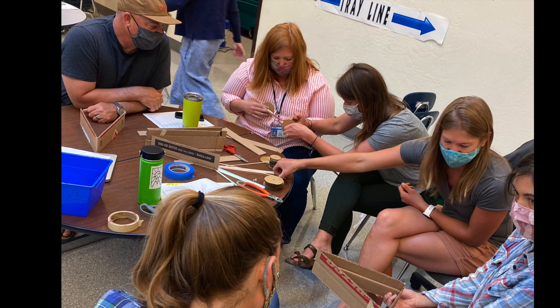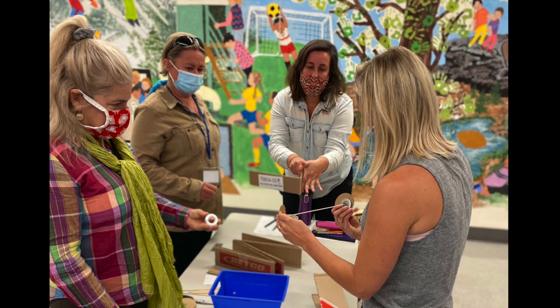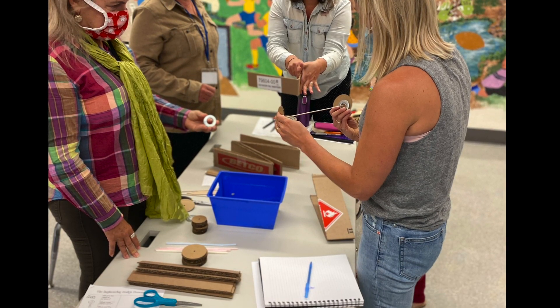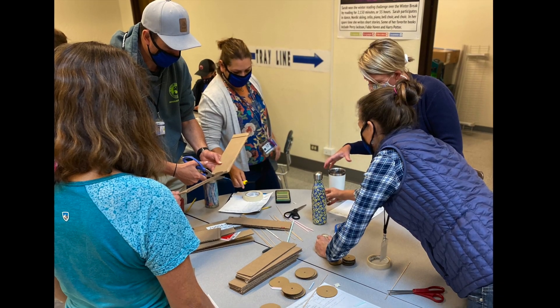Our STEAM journey really began in the school year of 2015 to 2016, when our school made the decision to transform ourselves into a STEAM school. The summer of 2016, a group of teachers went to Denver, Colorado to the National STEM Conference and got really excited about STEM and STEAM. We came back and brought a lot of what we had learned. Luckily we already had a background in PBL, so we worked on STEAM-fying our PBL units and improving our STEM integration in the classroom.